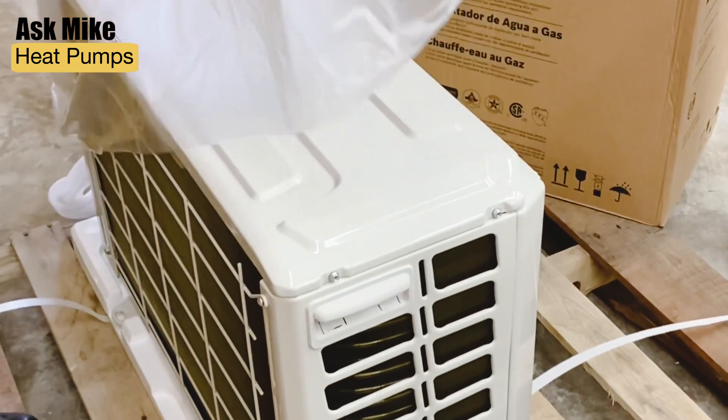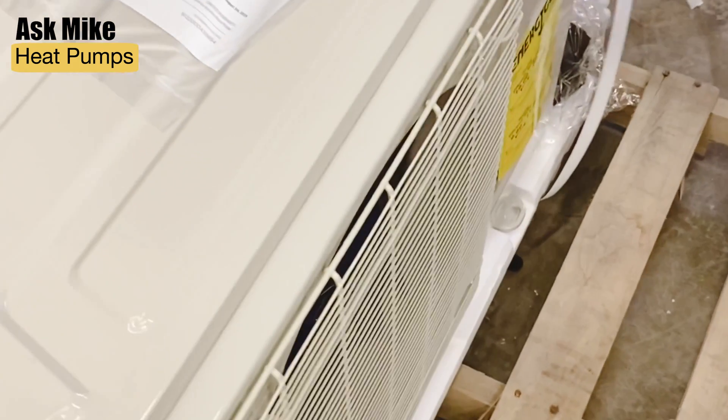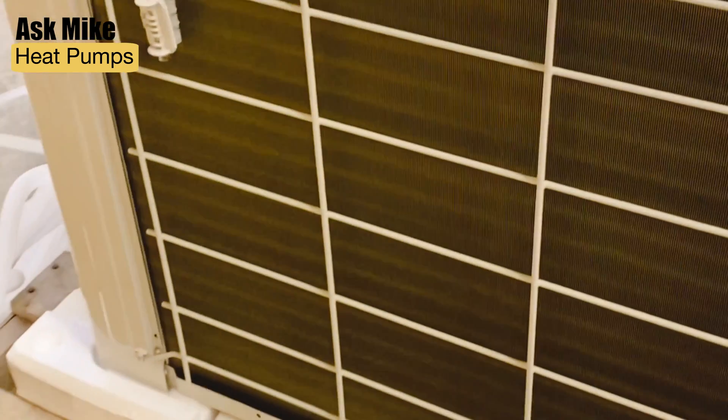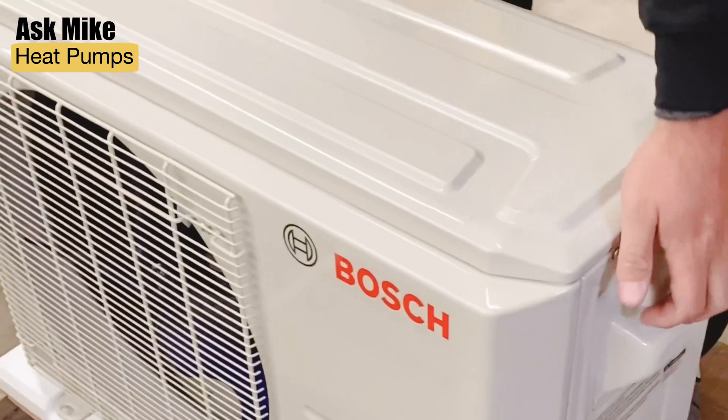Another highly efficient and simple option for homes without central ductwork is mini split heat pumps. We actually just got one installed in a recent project that we're working on — I recommend you check it out.